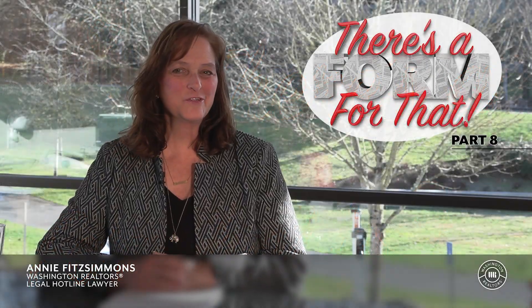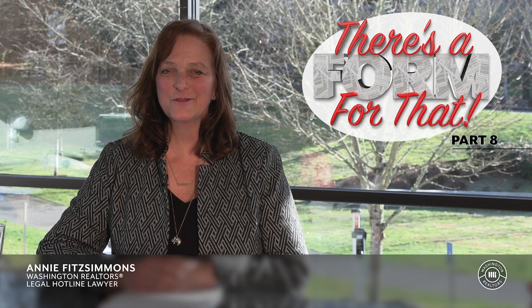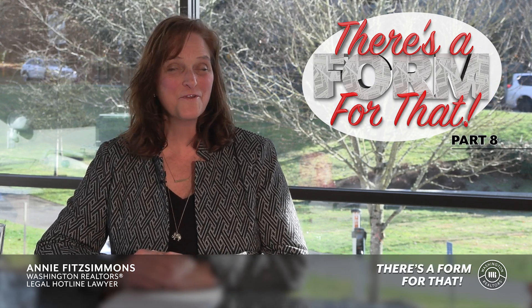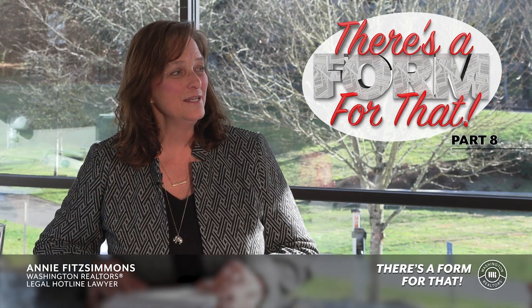Hi, I'm Annie Fitzsimmons. I'm your Washington Realtors Legal Hotline lawyer, and this is another episode in our series entitled, There's a Form for That. And I am once again joined by my friend Camden Schuette, designated broker for Coldwell Banker 360 Team and 360 Property Management on Whidbey and Fidalgo Islands.